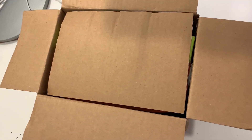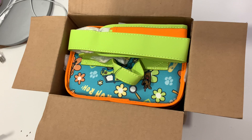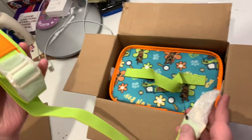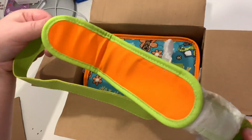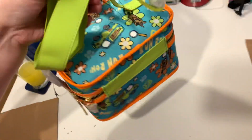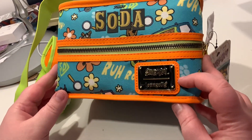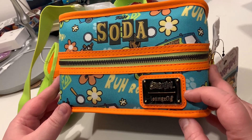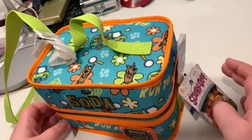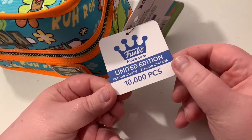I can see the mystery machine print — I'm so excited! That's so cool, that is awesome. The bag has this detachable strap that it comes with, great color — orange and green — that's perfect. Oh, this is really heavy. Look at that Scooby-Doo Loungefly! And it says 'Ruh-Ruh' on the soda label. That is actually really sweet, and it's a limited edition of 10,000 pieces.